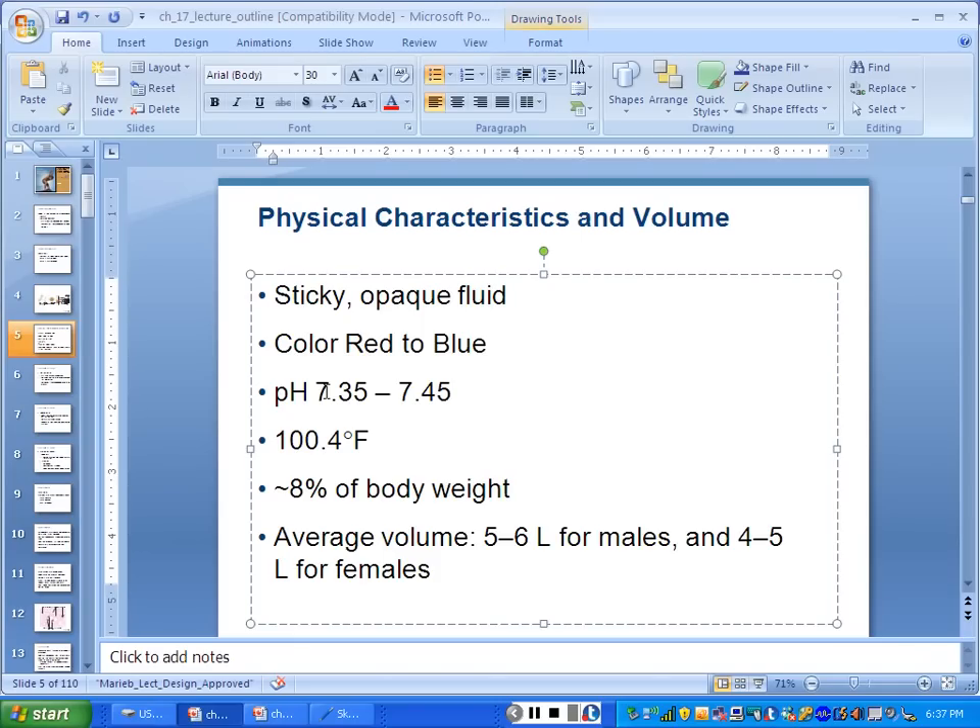The temperature of blood is about 100.4°F. We use Fahrenheit in here because body temperature is 98.6. Some of you run cold — raise your hand if you know you run cold. Volume of blood: who has the most blood in the room? Males have on average 5 to 6 liters. Females have on average 4 to 5, so I just usually say the average is 5 liters. Males a little more, women a little less.